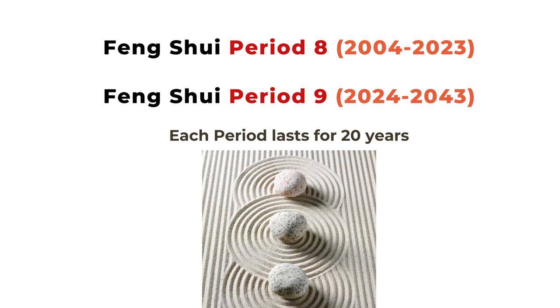Right now we are in Period 8, which runs from 2004 to 2023. Starting in 2024 we enter Feng Shui Period 9, which will last for 20 years. Since we are at the end of Period 8, I want to look at both periods. Remember, this is only for reference — you can combine it with the yearly chart and your house chart or personal Life Gua chart for a better picture.